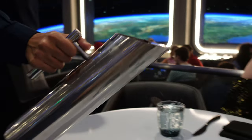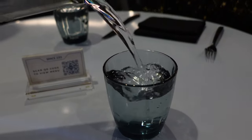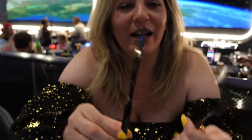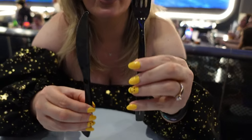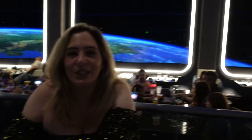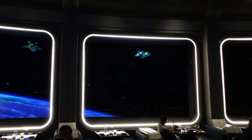They started us off with space water in a cool container. The utensils are like shiny black metallic — a little thinner than your standard silverware. Nice touch. Look, I think it's one of the spaceships docking — two spaceships up there right now.